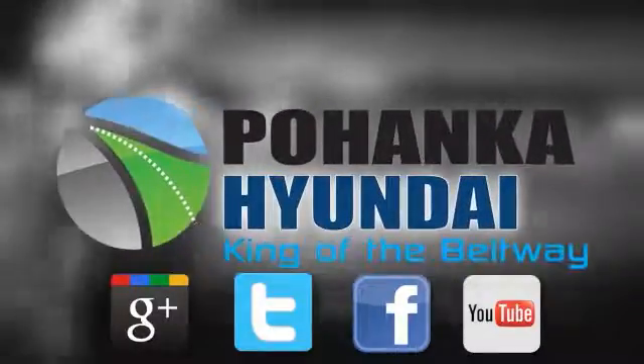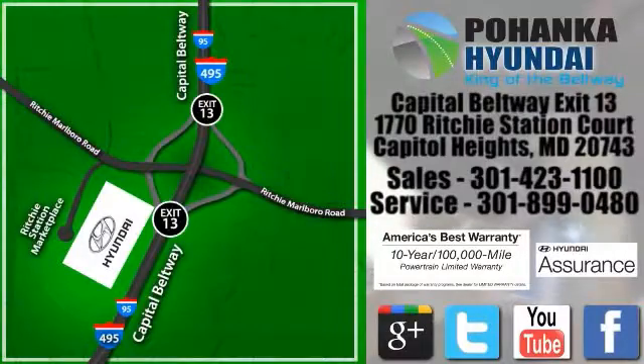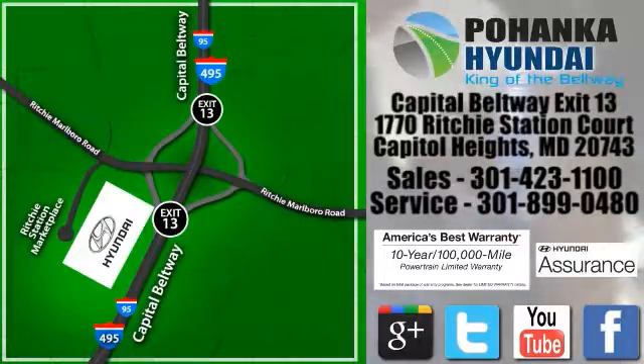Visit Boheng Hyundai, King of the Beltway, today. We're conveniently located on the Capitol Beltway at exit 13, 1770 Ritchie Station Court in Capitol Heights, Maryland.